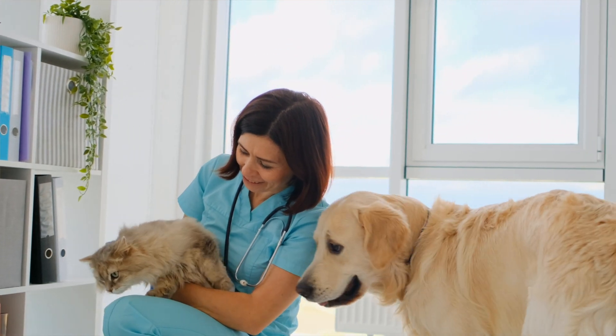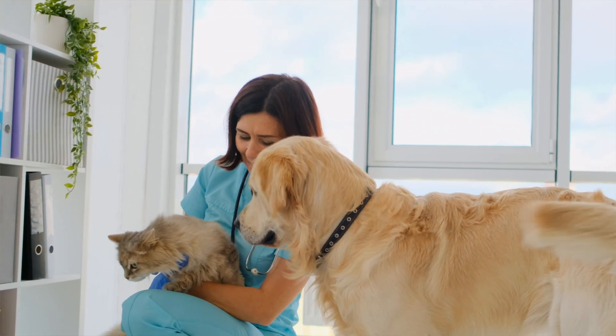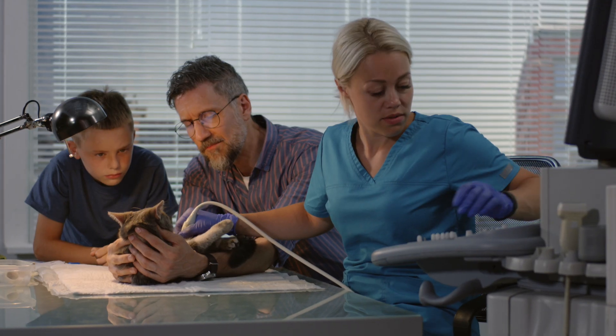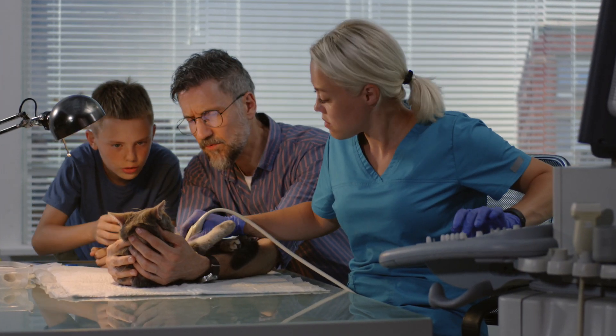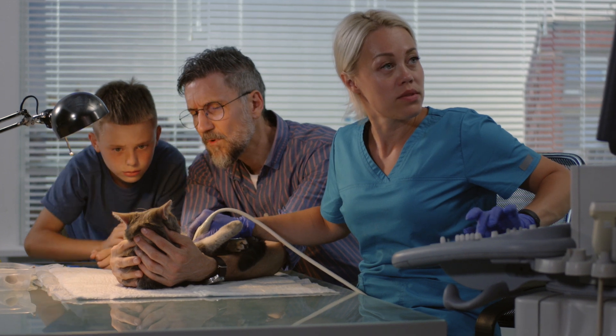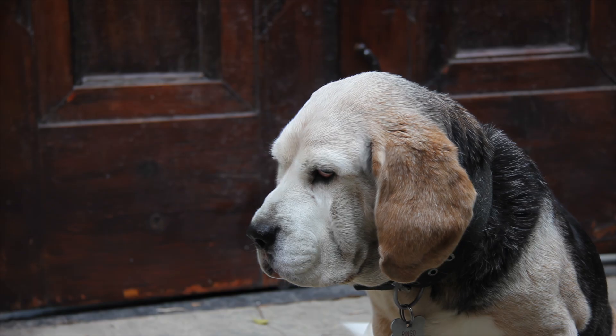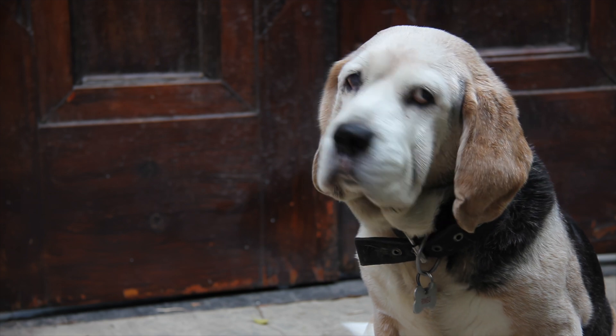Now don't panic — veterinary science has come a long way in treating our dogs' and cats' hearts. Did you know that there are even cardiologists for dogs and cats? These are heart specialists in the veterinary field and they can help your pets live a longer life, but so can your general practitioners like me.